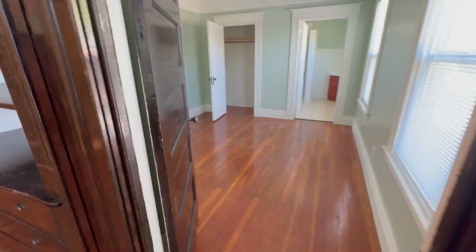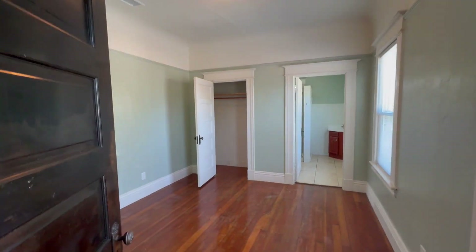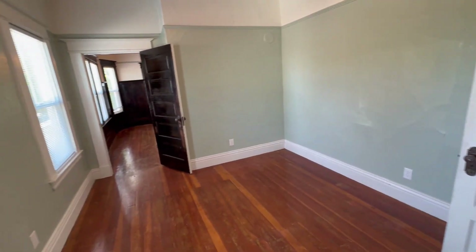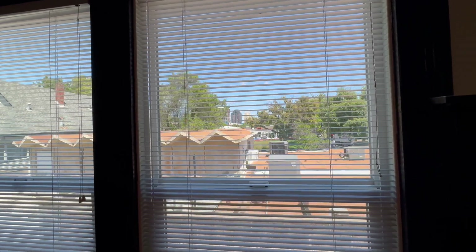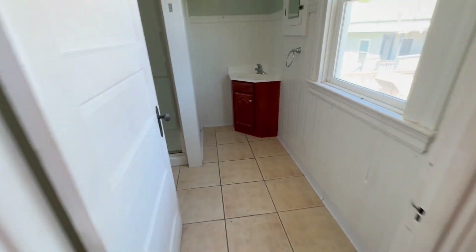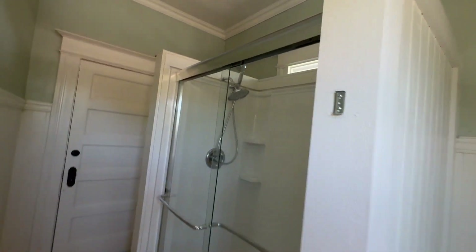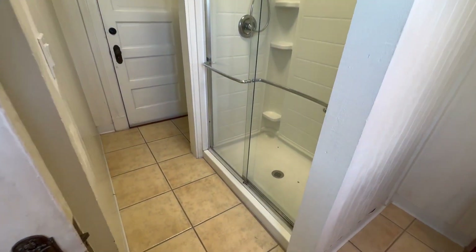Pack it into the bedroom here — there's a good view of downtown Sacramento out this window here. And then here is the bathroom.